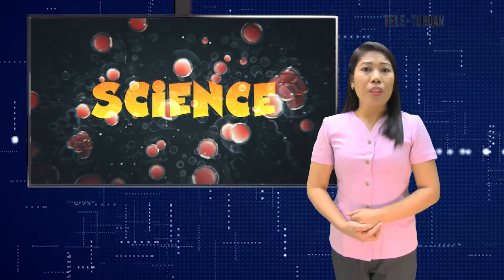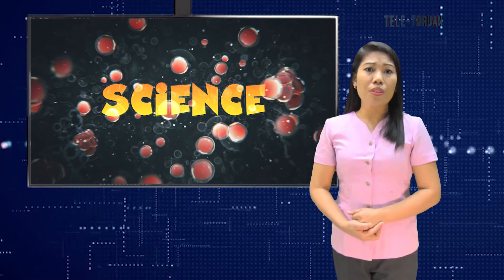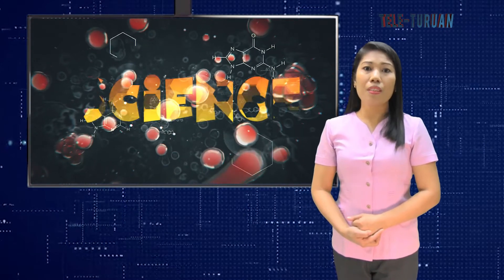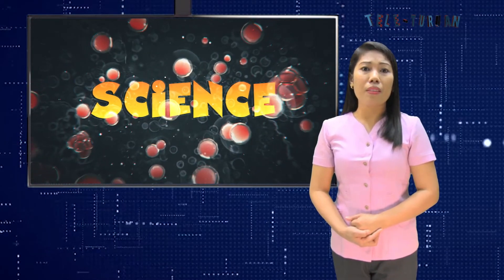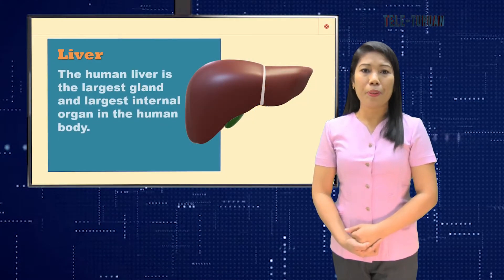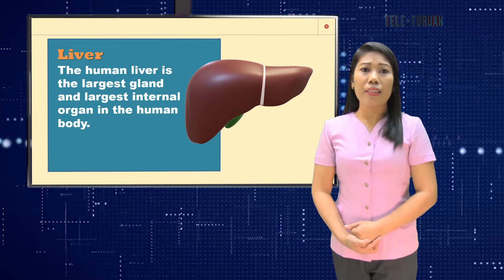Other major organs work together to make sure that the transportation of oxygen and nutrients to the rest of the body is possible and continuous. This process is vital for the body to stay healthy and to function properly. Let's start with the liver. The liver is the largest gland and the largest internal organ in the human body.